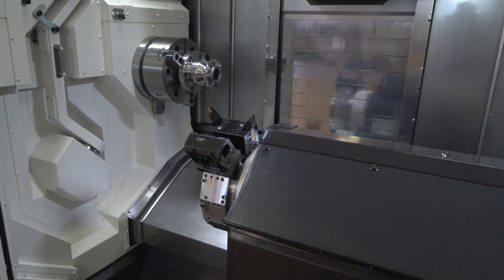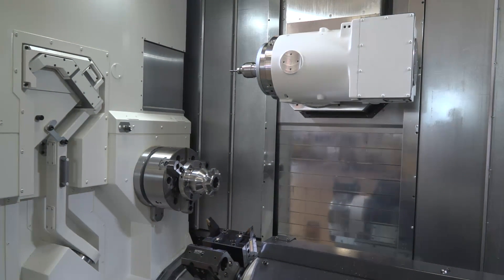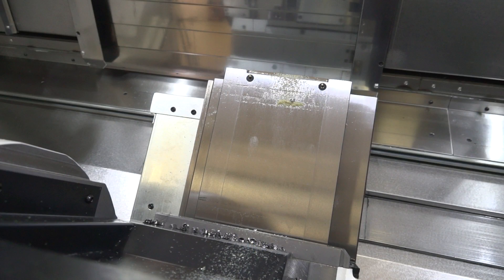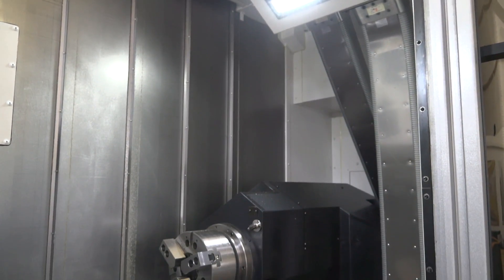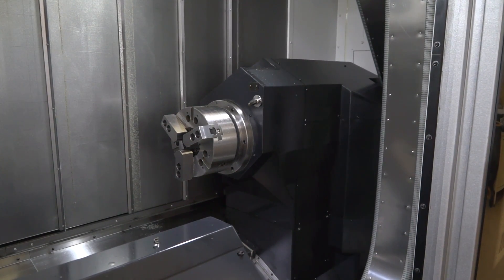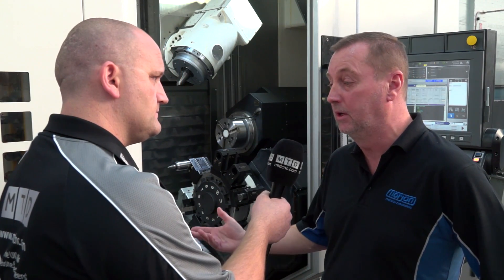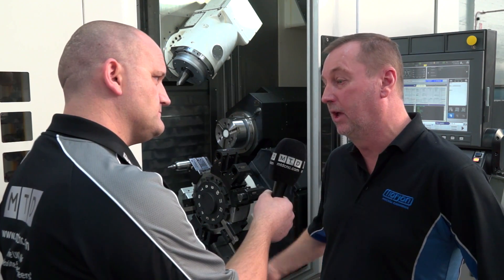What other options and features did you invest in? There are two other options we chose. One was a hobbing function — that's special to Okuma — which gives the ability to hob splines onto our shafts and gears onto shafts. That's another operation we can do on the machine without having to go to another area of the factory or subcontract out to a gear cutter.